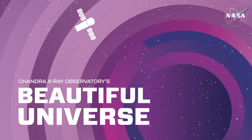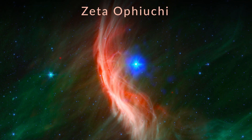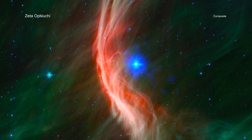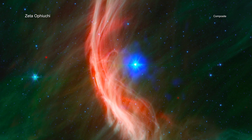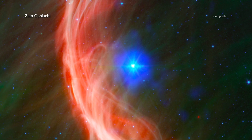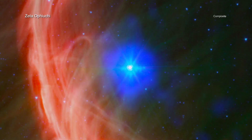Visit Chandra's Beautiful Universe. Zeta-Ophiuchi is a star with a complicated past, having likely been ejected from its birthplace by a powerful stellar explosion. A new look by NASA's Chandra X-ray Observatory helps tell more of the story of this runaway star.